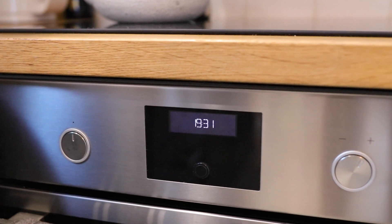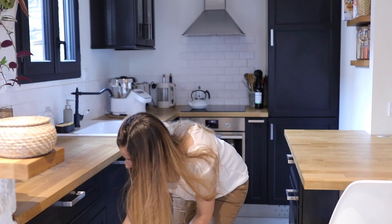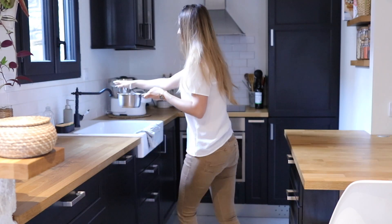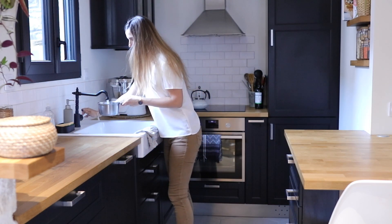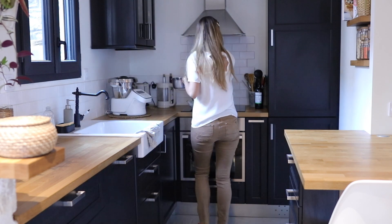On me demande souvent si je prends une collation l'après-midi — non, sauf si je prends un goûter à l'extérieur, comme une part de gâteau avec une copine. À la maison jamais. Ce qui fait qu'à 19h30 j'ai vraiment faim et je mange tôt.